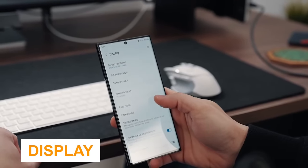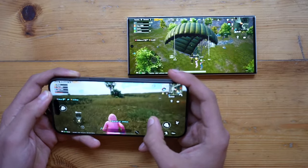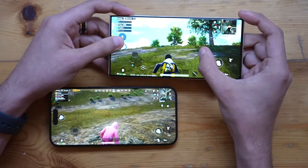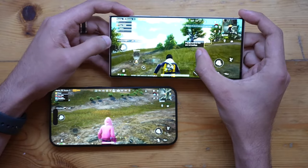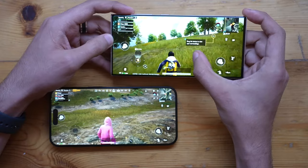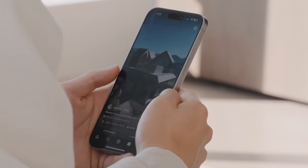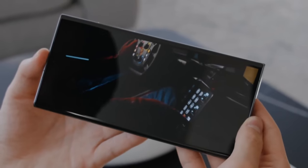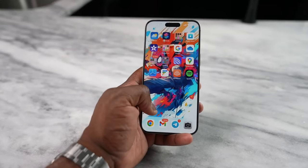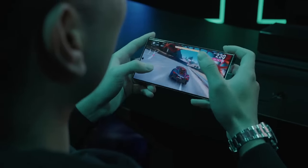The iPhone 15 Pro Max and Galaxy S23 Ultra both offer stellar OLED displays. The 6.7-inch panel on the iPhone 15 Pro Max is a bit smaller than the 6.8-inch screen on the Galaxy S23 Ultra, but they both offer vivid colors and a bright picture along with 120Hz refresh rates. Side by side, the iPhone 15 Pro Max's screen is a bit brighter overall, reaching 1,500 nits for HDR content compared to 1,444 nits for the S23 Ultra.